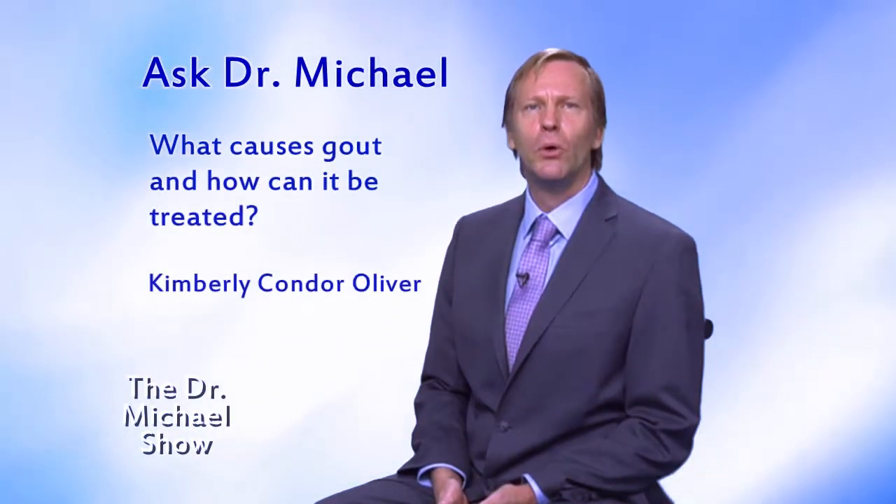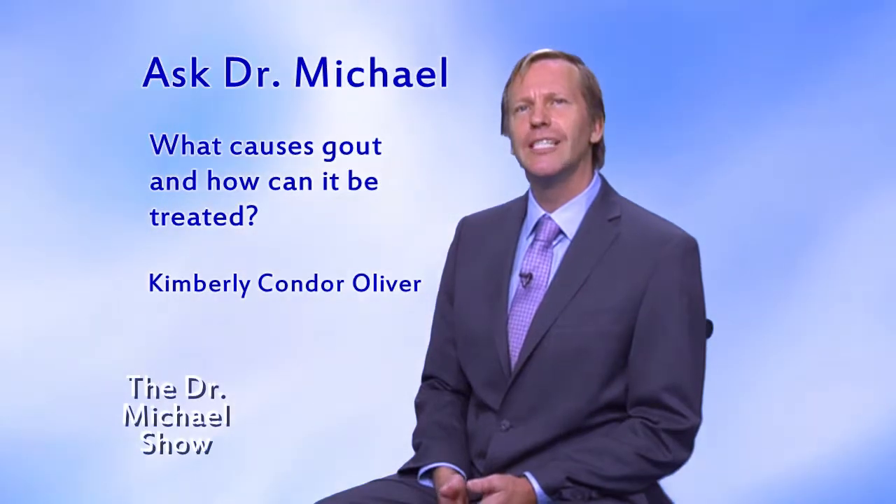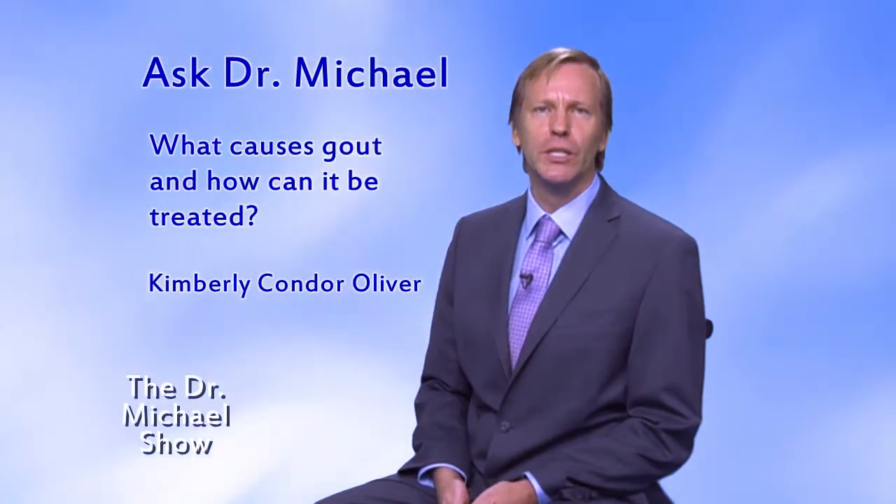Kimberly Condor Oliver in Boise, Idaho asked: what causes gout and how can it be treated?